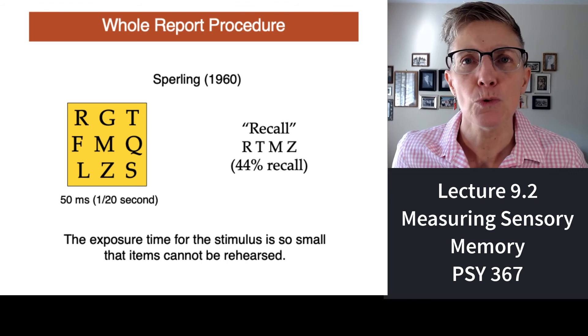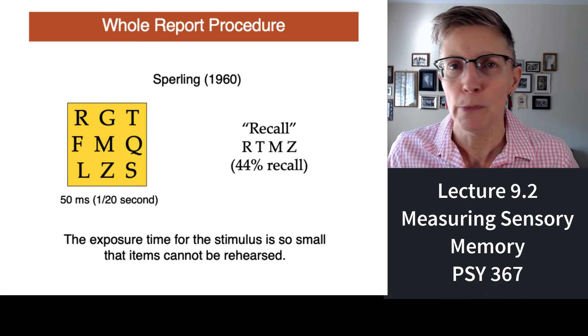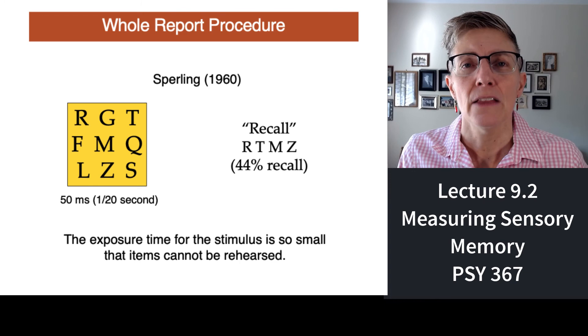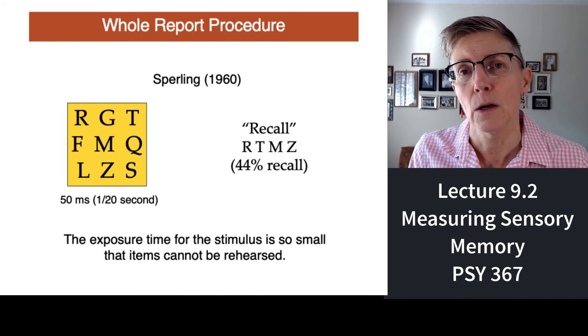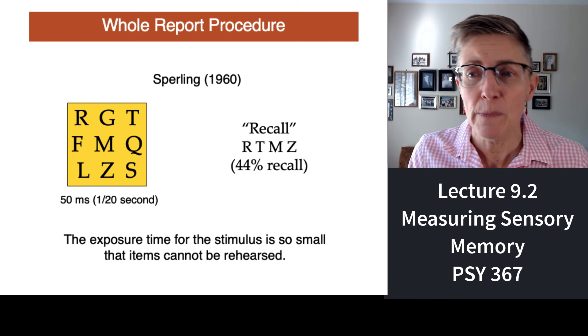This is what the whole report procedure looked like. There's a grid of nine letters — three letters in each of three rows. He would show these for just 50 milliseconds, which is one-twentieth of a second — so brief that it's impossible for subjects to rehearse anything they've seen. The moment the grid was taken away, he'd ask what they saw. On average, people remembered four or five things.